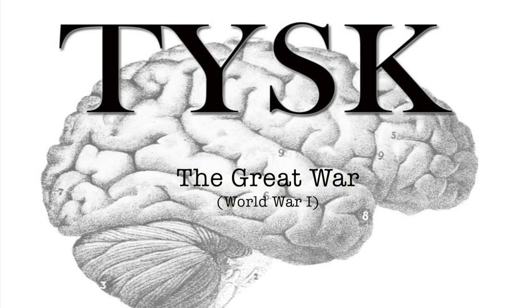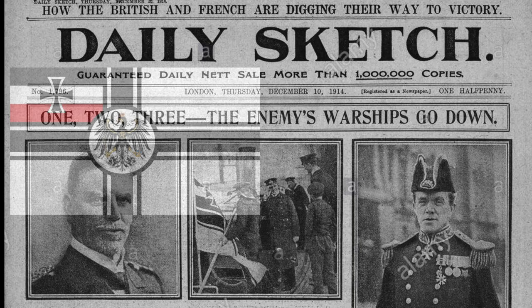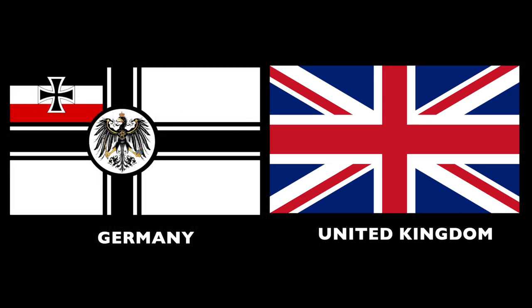Welcome to Things You Should Know, The Great War. Today we are going to talk about the Battle of the Falkland Islands, located in the Falkland Islands, South Atlantic, involving elements of the United Kingdom and the German Empire on the 8th of December, 1914.